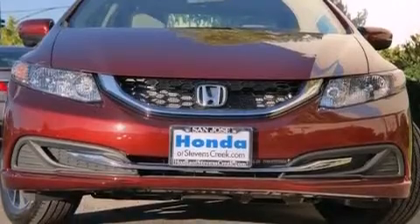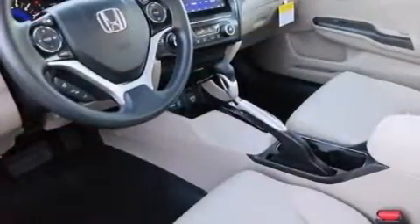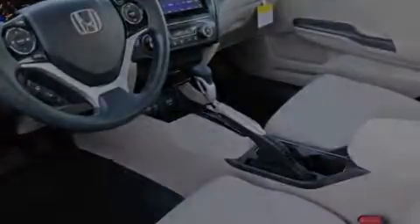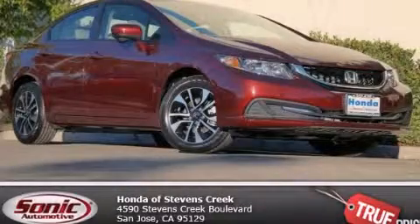With an EPA estimated rating of 39 miles per gallon on the highway, fuel efficiency does not take a back seat. Stop by today and test drive this vehicle for yourself.